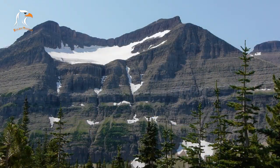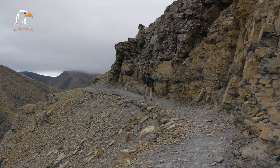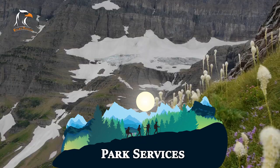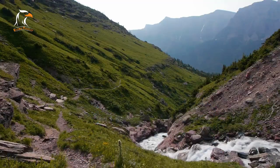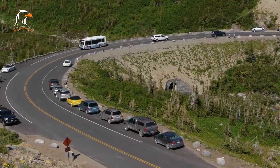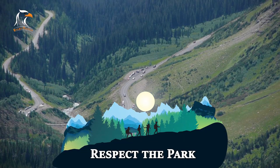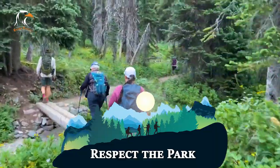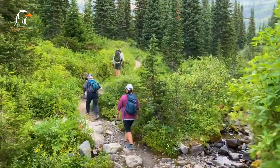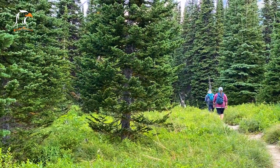Visitors should follow the park's leave-no-trace principles to minimize their impact on the environment and wildlife, including packing out all trash and not disturbing the park's natural resources. The park offers a range of services including visitor centers, ranger-led programs, and guided tours — visitors should take advantage of these resources to learn more about the park's history and natural wonders. Finally, visitors should respect the park and its rules, including staying on designated trails, not disturbing wildlife, and following park regulations to ensure the park remains a beautiful and protected wilderness area.